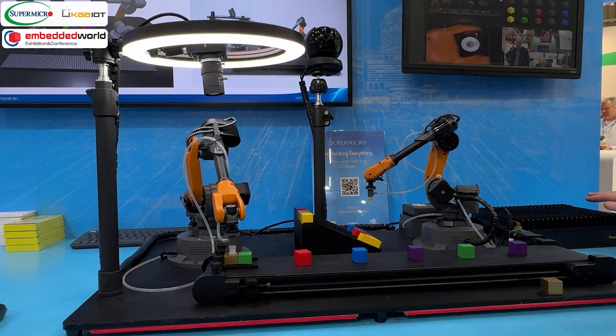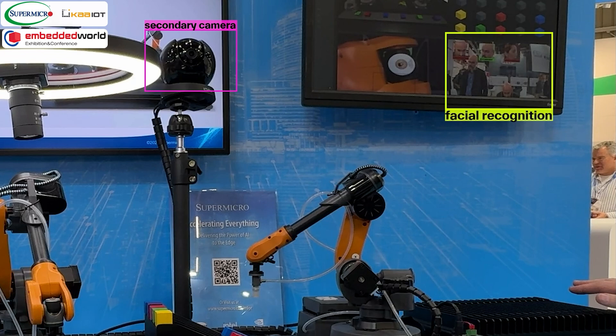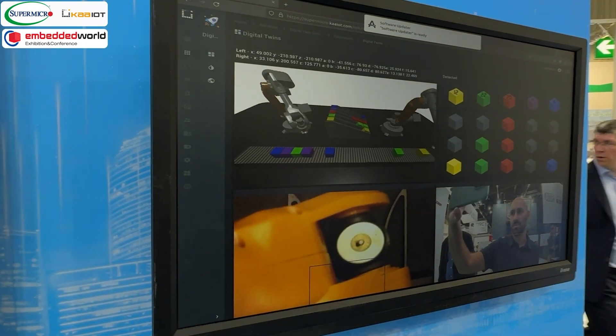Simultaneously, a secondary camera performs facial recognition, documenting individuals present during the anomaly for security auditing.